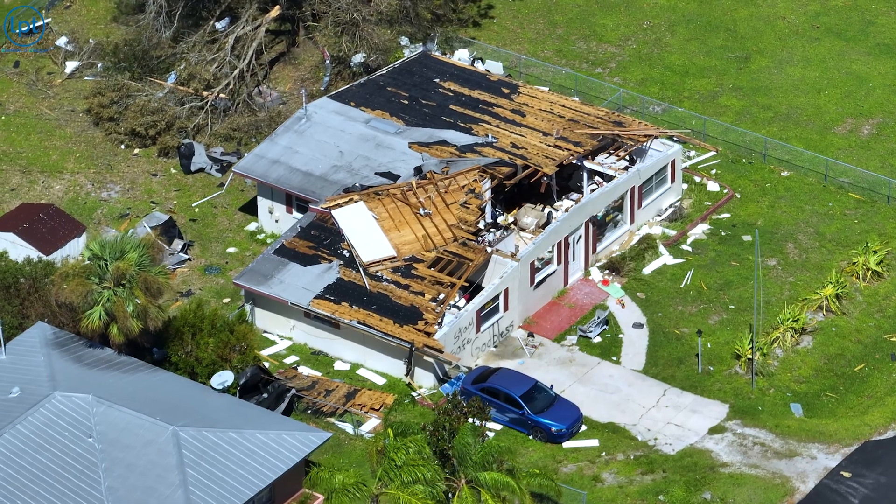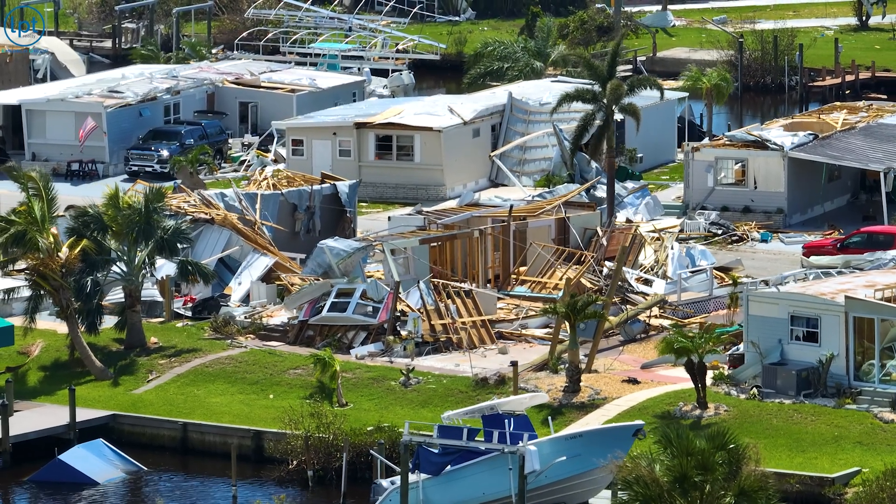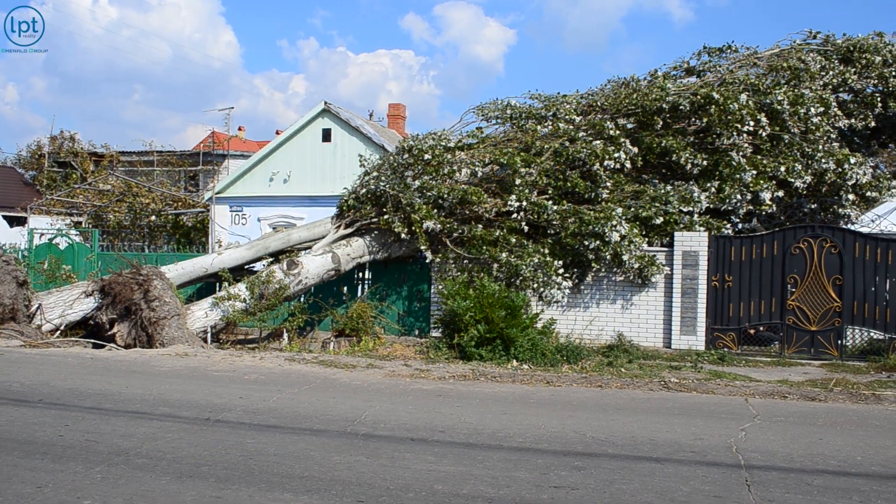Gulf Breeze has been hit by hurricanes before. In 2004 and 2005 it felt the after-effects of Hurricanes Dennis and Ivan — a lot of destruction, some homes torn up, roof damage. When moving down in 2006, there were still boats on the north side of Highway 98, bent trees, and tarped-up roofs. It takes a while to get back to normal. Then in 2020, Hurricane Sally came through — category three — with damage mainly from wind and rain, plus some flooding, though it wasn't as severe as the earlier storms.